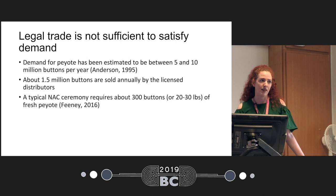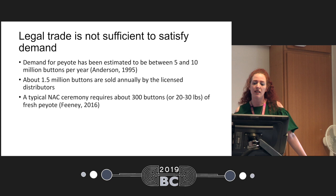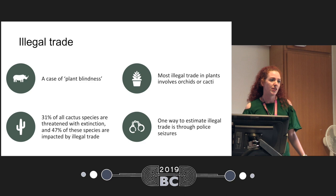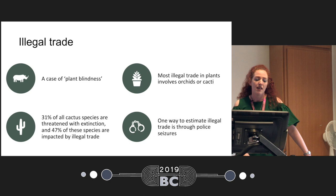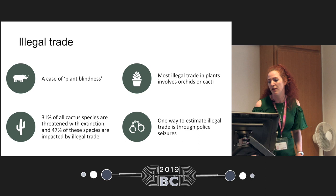Legal trade is not sufficient to satisfy the demand for peyote, which is estimated at between five and ten million buttons per year. So one and a half million buttons sold legally is probably not enough, and a typical Native American ceremony requires about 300 buttons. Very little is known about illegal trade in peyote and about plants in general — this has been termed 'plant blindness,' as most studies investigating illegal trade focus on big charismatic mammals such as rhinos, elephants, and pangolins. Studies that did look at plants found a lot of trade in precious woods like rosewood, orchids, and other cacti. It's estimated that 31% of all cactus species are threatened with extinction, and 47 of those species are impacted by illegal trade, including peyote.